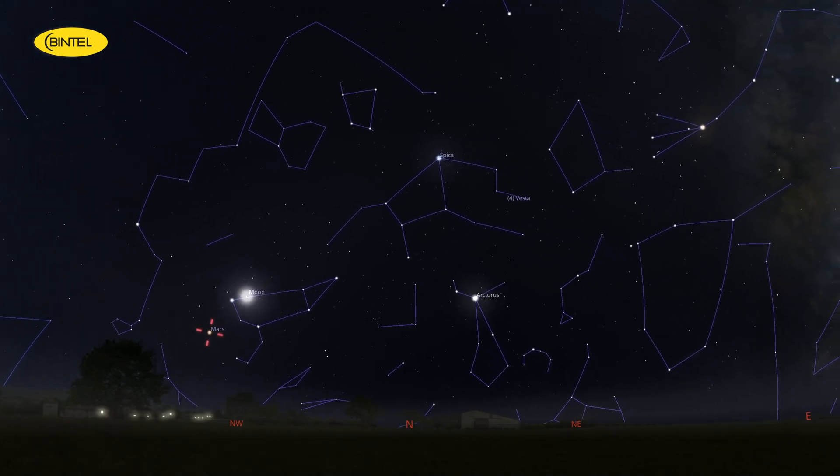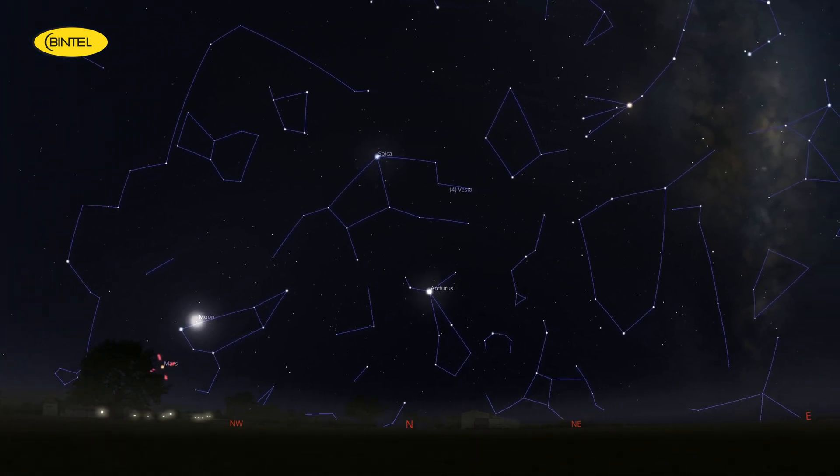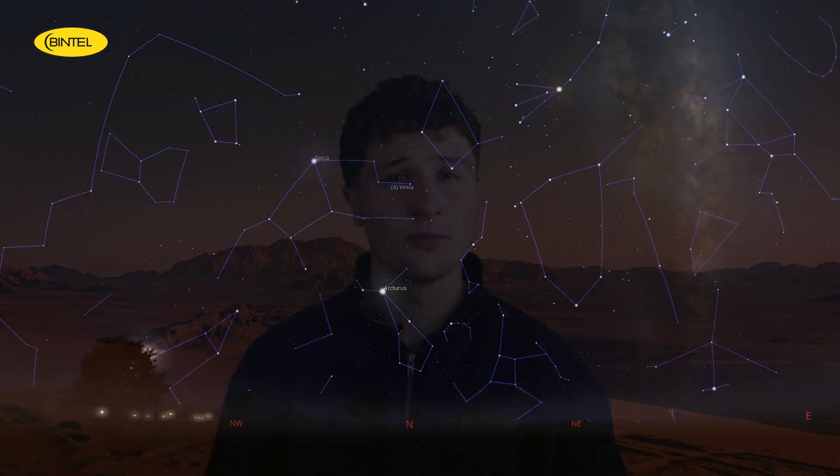At this point Mars is more of a visual tick-the-box than a detailed observing target. Through a telescope it's small and not showing a lot of surface detail, but it's still fun to catch, especially if you're new to the hobby and want to say you've seen the red planet with your own eyes.